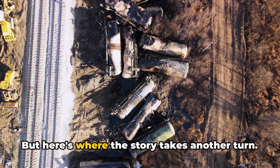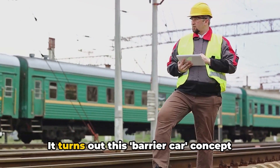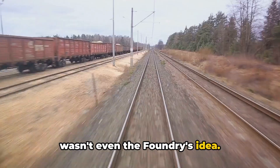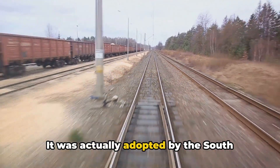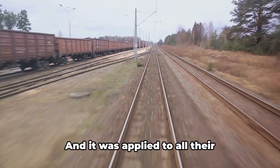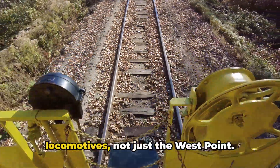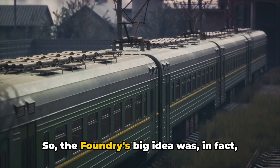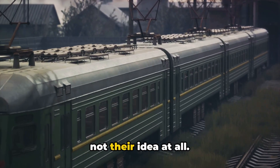But here's where the story takes another turn. It turns out this barrier car concept wasn't even the Foundry's idea. It was actually adopted by the South Carolina Canal and Railroad Company after the accident, and it was applied to all their locomotives, not just the West Point. So the Foundry's big idea was, in fact, not their idea at all.